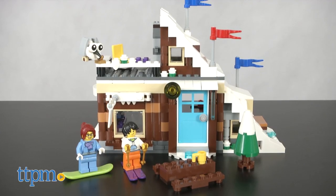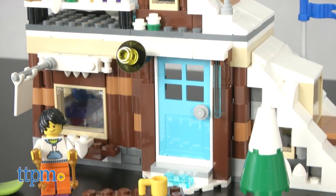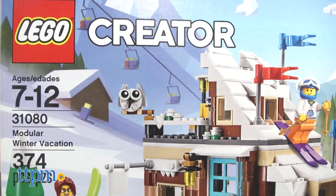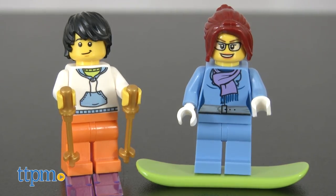Let's start with winter. The Modular Winter Vacation set is LEGO item 31080. It's recommended for ages 7 to 12. It includes 374 pieces and two mini figures.